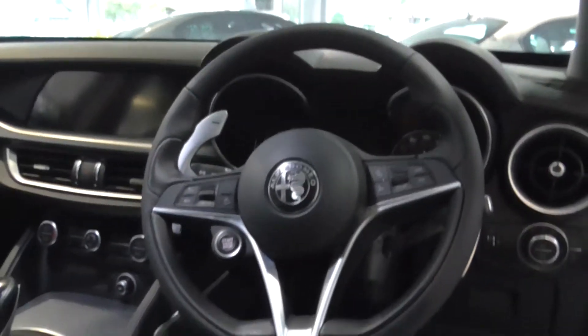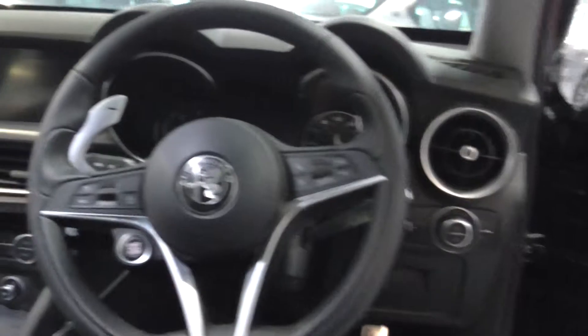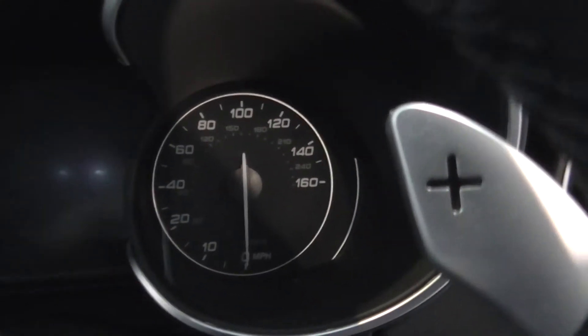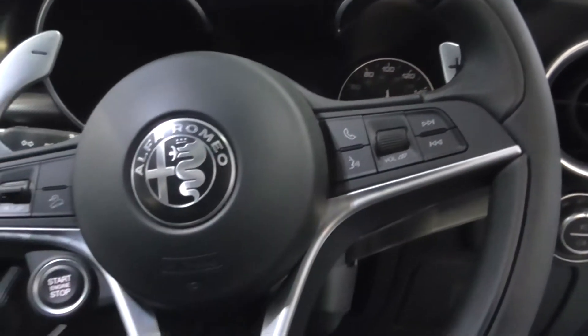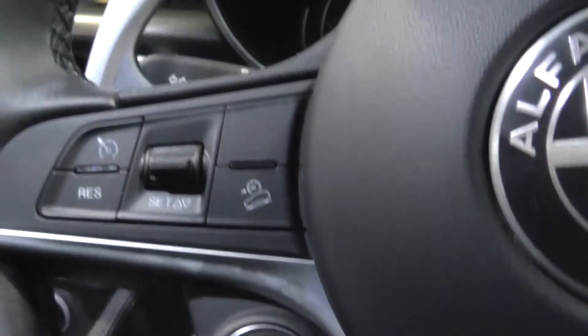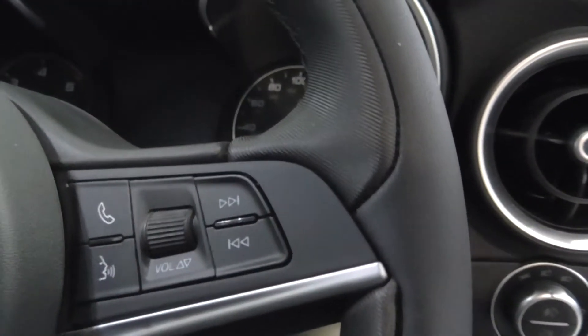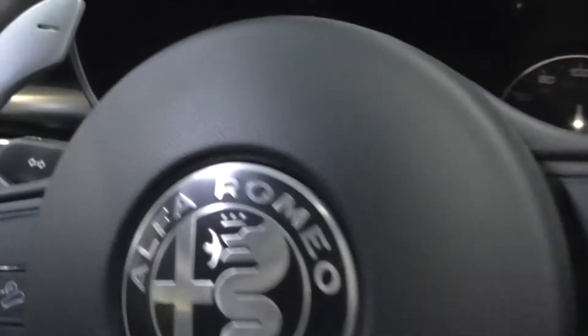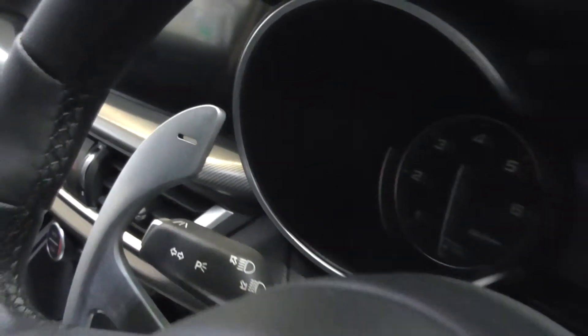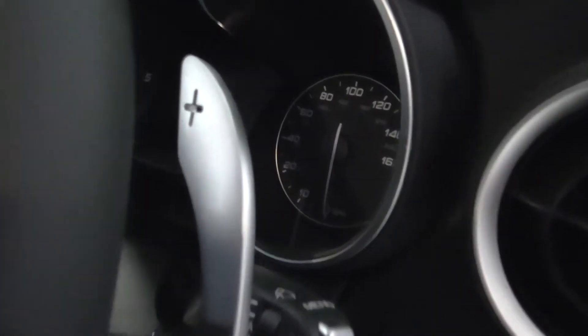Looking inside the vehicle, you've got the traditional chunky dials — your rev counter and speedometer to keep tabs on the speed. The steering wheel comes with a start-stop button on the steering column, and you can control the vehicle itself: answer calls, adjust volumes, and manage the driving system.